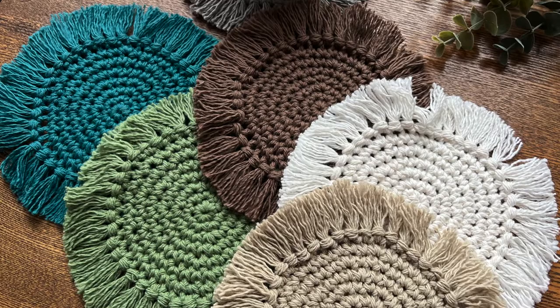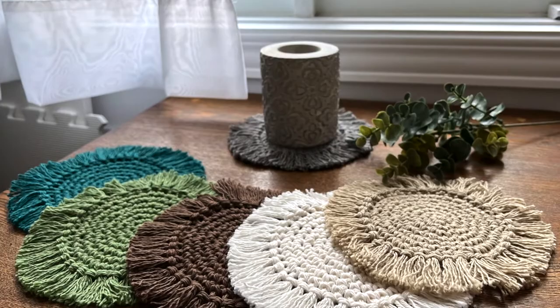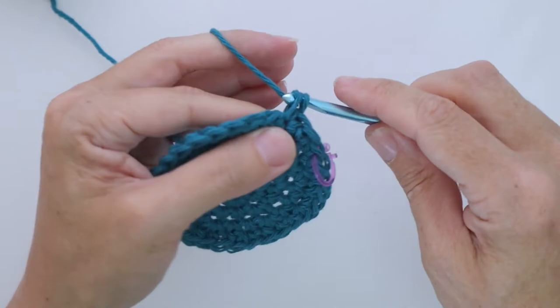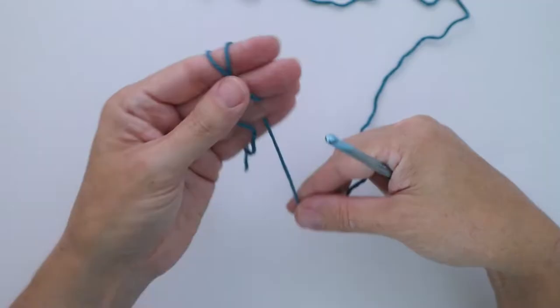The project for this class is a simple one color coaster with a fun fringed edging. This class is great for beginners as you will only be working with single crochet and there's no joining. If you're looking for a quick and easy project then this one is perfect. I walk you through the entire process as though you're sitting right next to me.